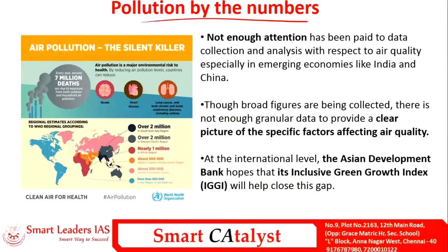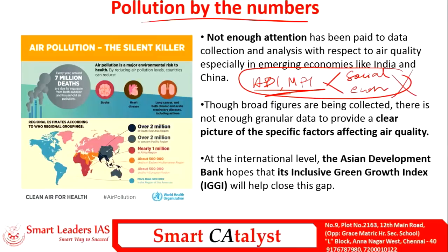The next article is 'Pollution by Numbers.' Existing indices like the Human Development Index or Multi-Dimensional Poverty Index take only social and economic factors into account and never include environmental factors. Because of this, the environmental degradation caused by pollution is missed. Pollution is the major environmental risk to health, killing nearly seven million people every year.